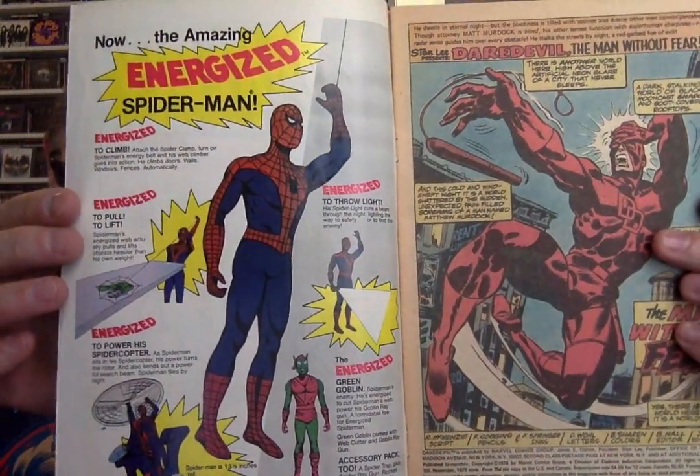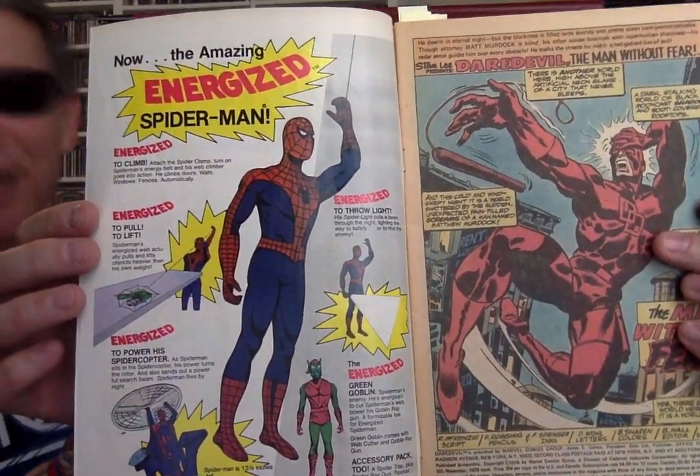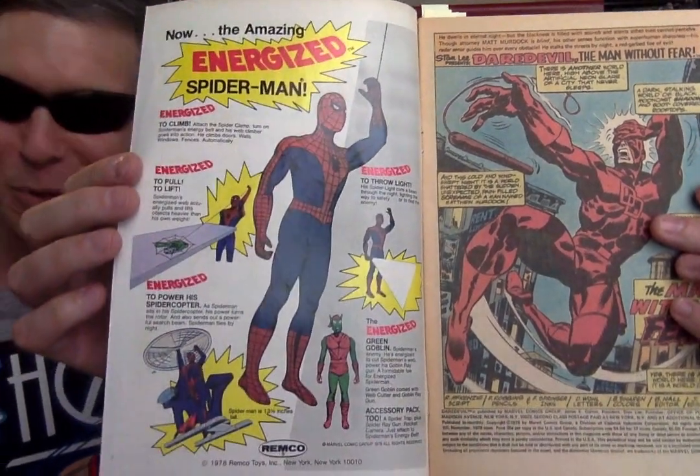Of course, you got the Spider-Man and Green Goblin toys — those look terrific. That's all with the little string you can climb up and the little motorized pulley system. And the Spideycopter.